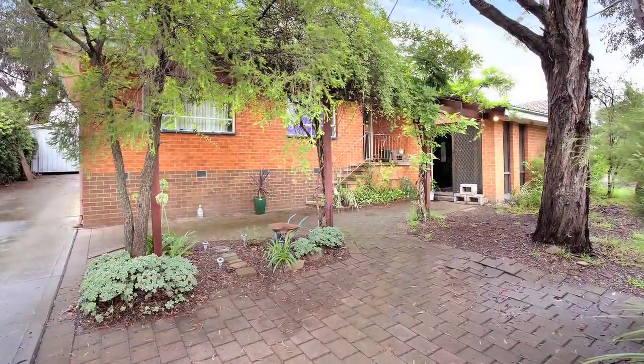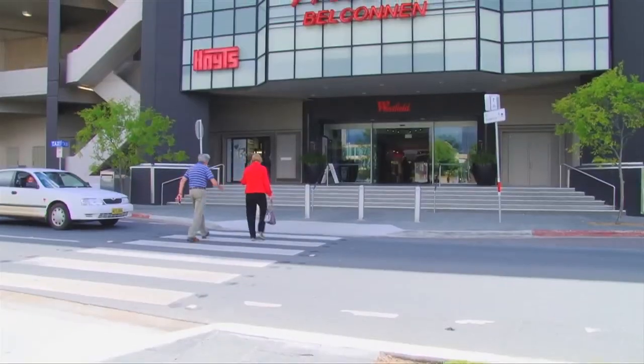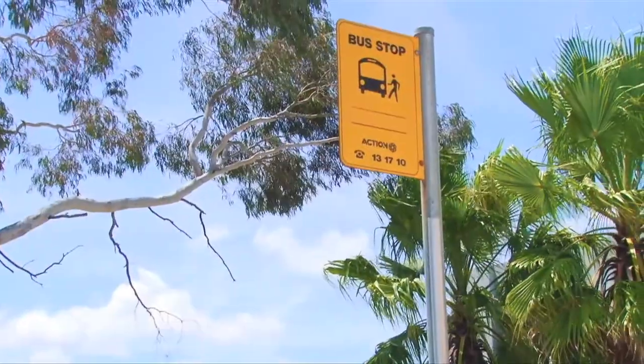Conveniently located very close to the pre and early childhood schools, public and Catholic schools, the Belconnen town centre and public transport at your doorstep.